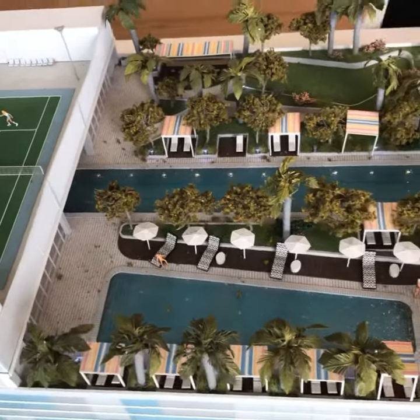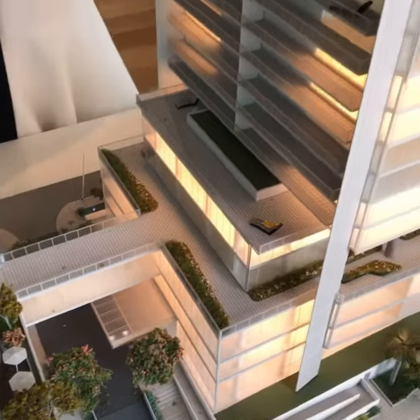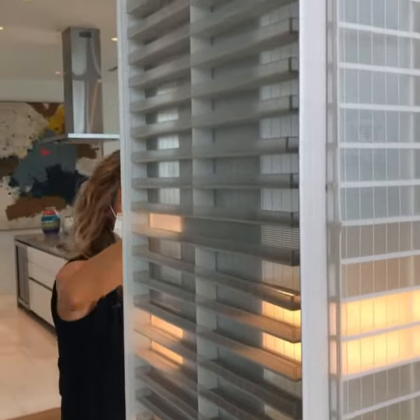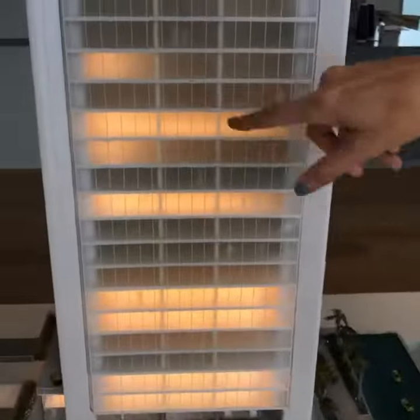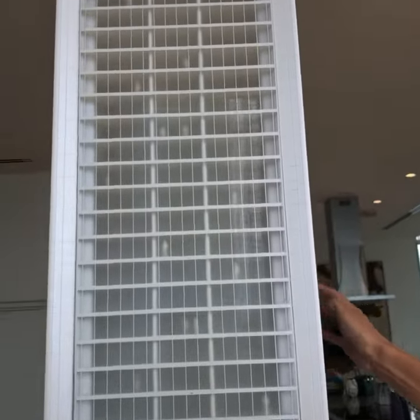We have six units per floor. We go from one bedrooms to three bedrooms, 38 and up. We have this unit and this unit over here — it turns into one unit. So you have two bedrooms plus 10, three bedrooms.